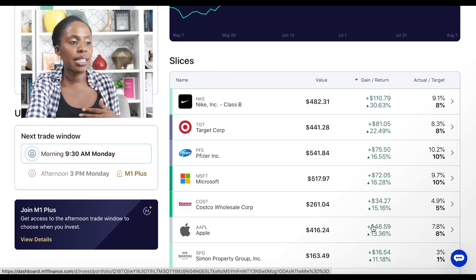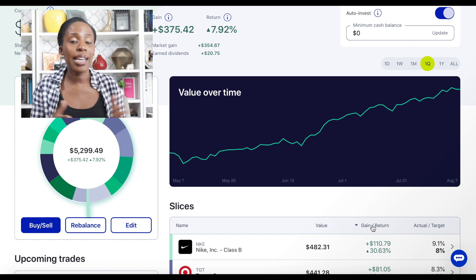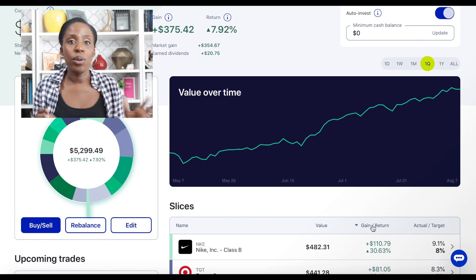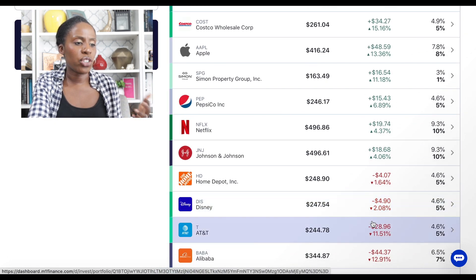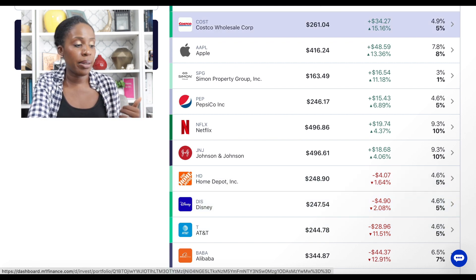That's why I really like both of my portfolios, and that's why I like using M1 Finance — because if I was just invested in these stocks individually, I probably would be panicking. I'd be excited that Nike was doing well, but then I'd be stressing out that Home Depot is down for the quarter, when Home Depot is still a really solid company.